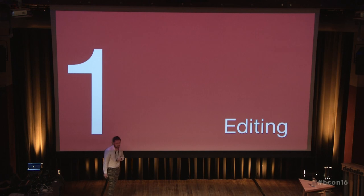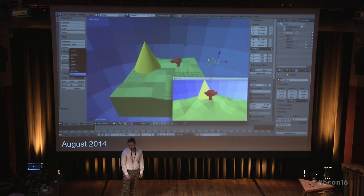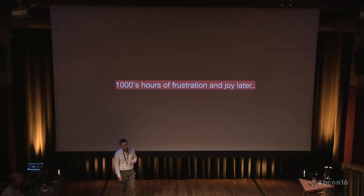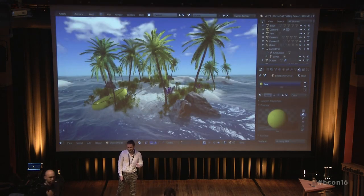Number one is editing. This is one of the first shots I got from about two years ago. Everything was really simple — it was basically just exporting the assets and running a simple scene. And after thousands of hours of frustration and joy, we get to something like this. It's still not perfect, but...